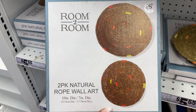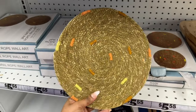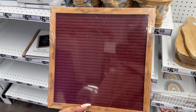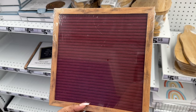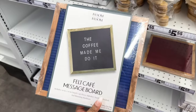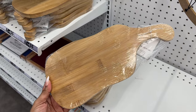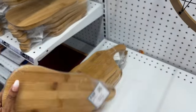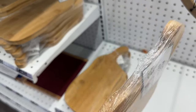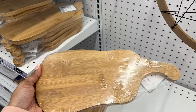This is a two-piece natural rope wall art — this is what it looks like, you can hang it up. And this message board in red and also in blue. They have this wood board — it says safe for use with food products, or you can use it as a riser for decor or artwork.